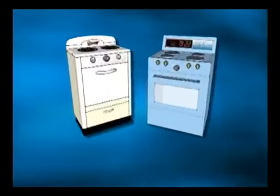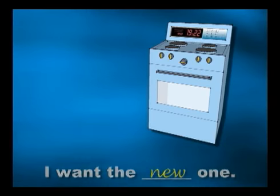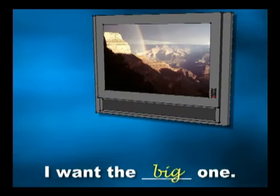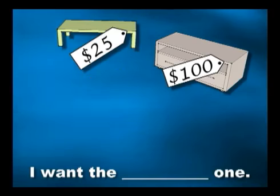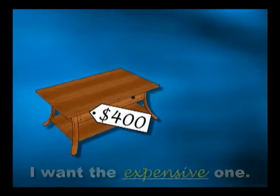I like that one too, good choice. We now know how to describe things in the home. Let's see what you remember. Which stove do you want? I want the new one. Which TV do you want? I want the big one. Which coffee table do you want? I want the expensive one. Excellent work. Let's go back to the class.